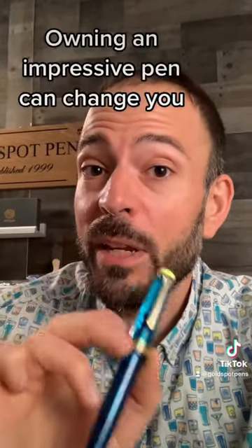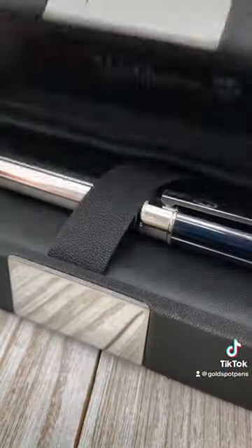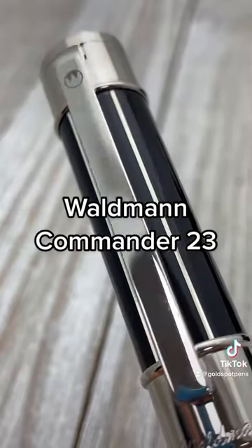If no one has warned you already, I wanted to tell you that owning an impressive pen can change you. To test that theory, let's take a look at the Waldman Commanda 23.